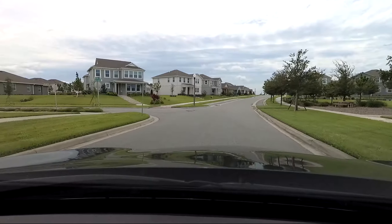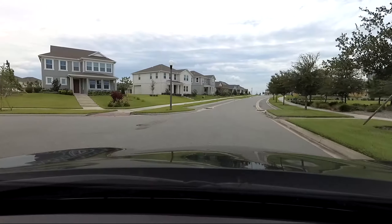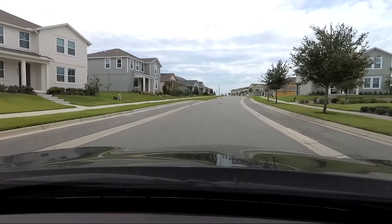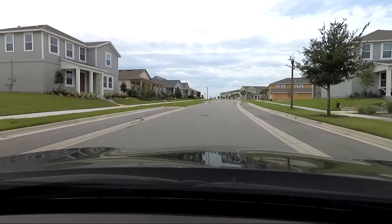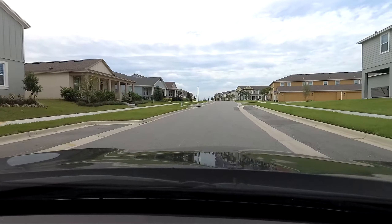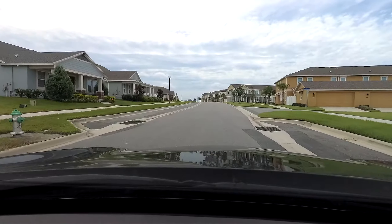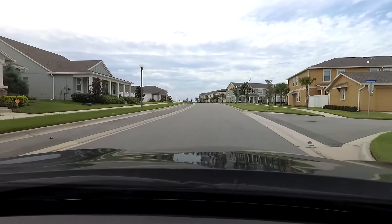Over here we have a change in the style of homes. There are quite a few home builders that have been in Hamlin, so you can see these homes that have very large steps going up to them. And on the right you've got townhomes.